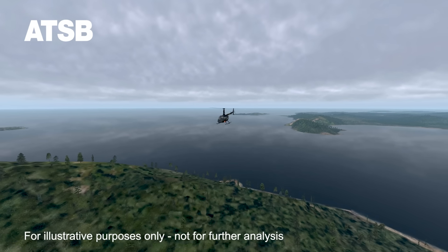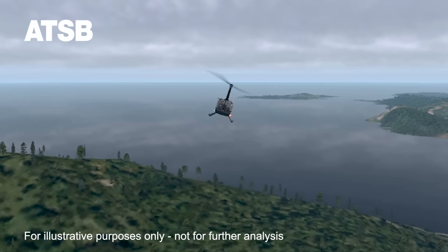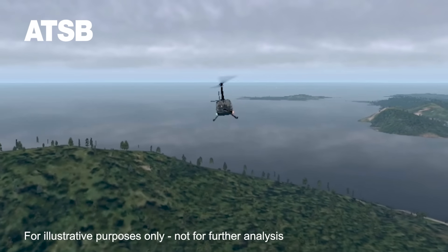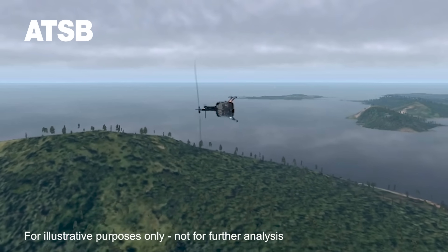At the time, the helicopter's airspeed exceeded Robinson's recommended turbulence airspeed, which significantly increased the roll rate and reduced the time available for the pilot to respond with a gentle aft cyclic input to prevent an in-flight breakup.